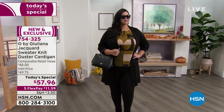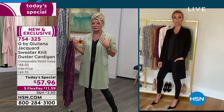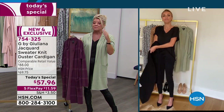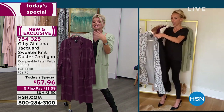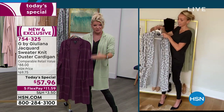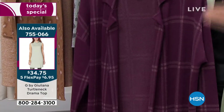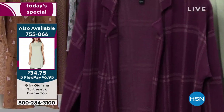You can wear this over anything — we were showing it belted earlier, just open. I could see a cute little brooch here if you want to elevate it even more. That black everyone's talking about — it's a must. People are ordering two and three of these.